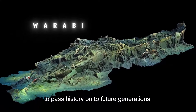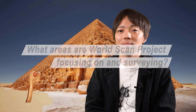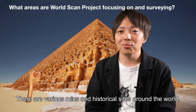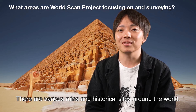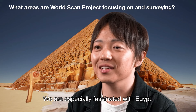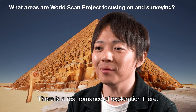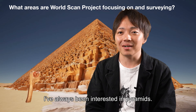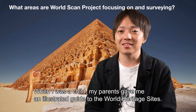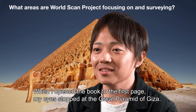What is your experience of the world? I have a lot of experience in Egypt and around the world. The first thing about Egypt was that I had a great interest in the past.